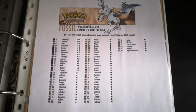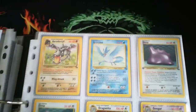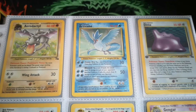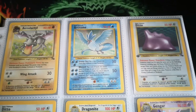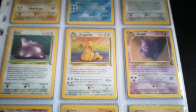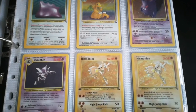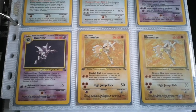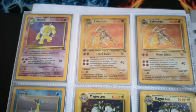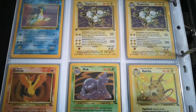Then we've got the Fossil set, which again I've got complete as far as the unlimited is concerned. I've got a few first edition hollows in this actually — we have the Aerodactyl, Articuno, first edition Ditto, regular Ditto, Dragonite which I believe is the chase card, followed closely by Gengar which was another very favorable card in the set. Then Haunter, first edition Hypno, Hypno, first edition Kabutops, Lapras, Magneton — nice first editions — Moltres was another valuable card from the set.